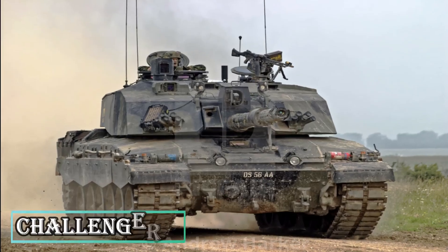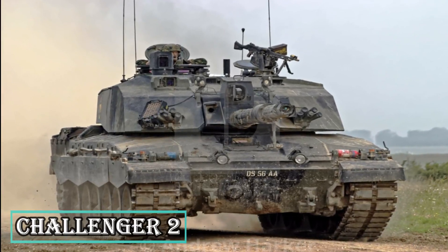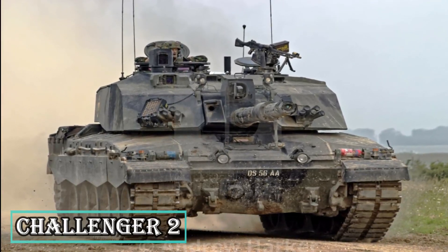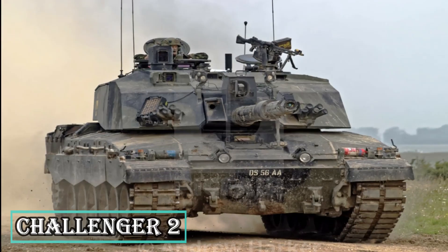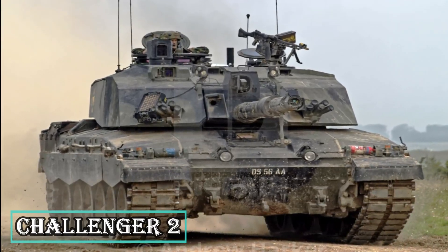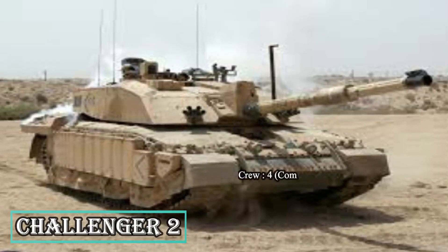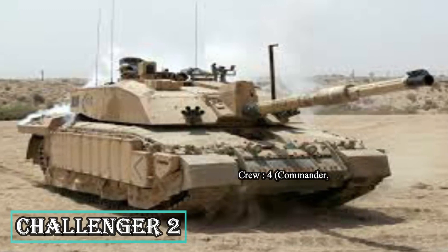The Challenger 2 is the main battle tank of the British Army and the Royal Army of Oman. The MBT was designed and manufactured by British Vickers Defense Systems, based on the Challenger 1 tank. Promoted as the world's most reliable main battle tank by its producers, the capabilities of Challenger 2 were proven during combat missions in Bosnia, Kosovo, and Iraq.